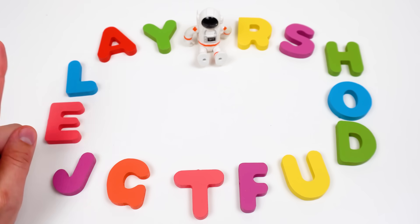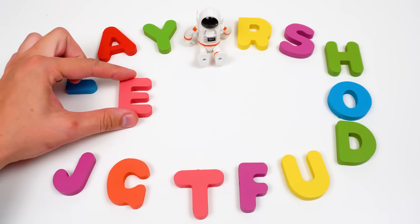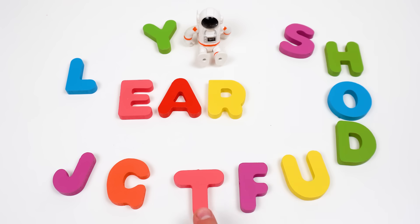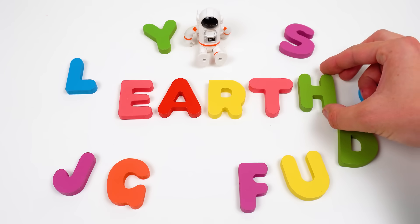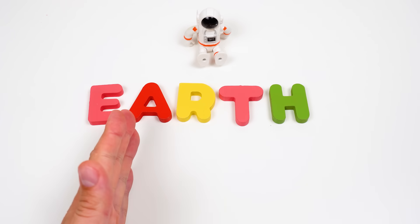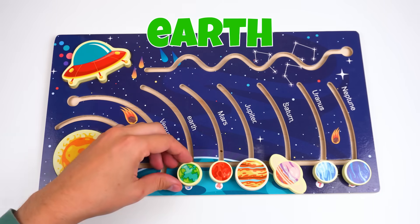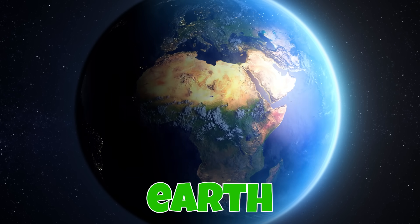What are these letters? Gotta write the name of the planet using them! First, E! Next, A! Then we need our letter T! And the last one, H! So what is this planet? It's blue and green — it's Earth! Earth is our home planet. Earth is about four and a half billion years old, and it looks like a slightly squashed ball!